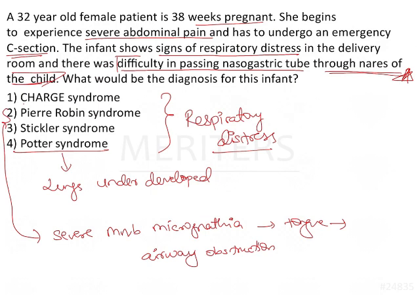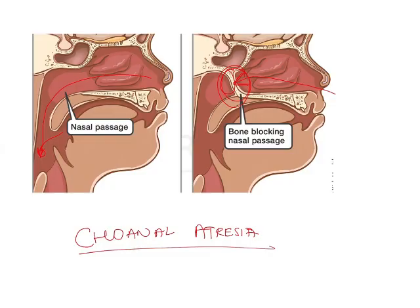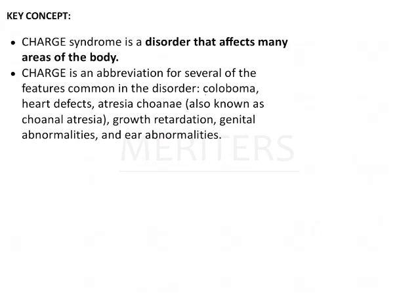This points us toward CHARGE syndrome, because choanal atresia is seen as part of CHARGE syndrome. CHARGE is actually an abbreviation of several features: Coloboma of the eye, Heart defects, Atresia choanae, growth Retardation, Genital abnormalities, and Ear abnormalities.